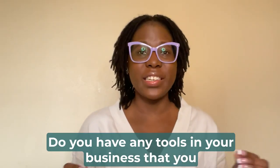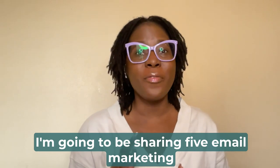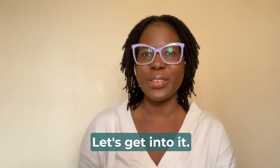Do you have any tools in your business that you just cannot live without? In this video, I'm going to be sharing five email marketing tools that make my life so much easier. Let's get into it.